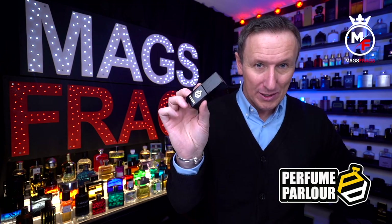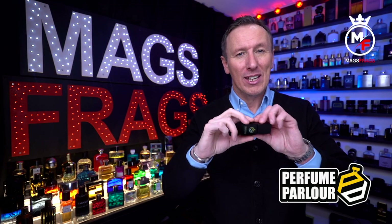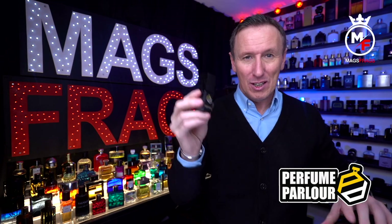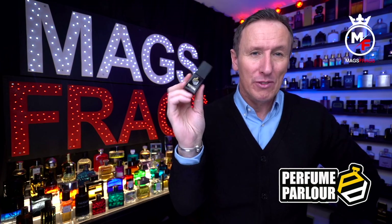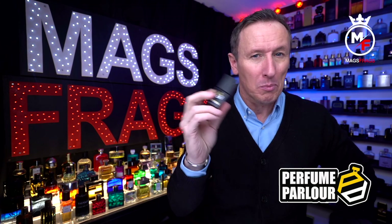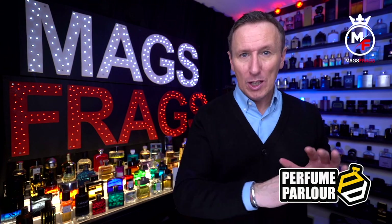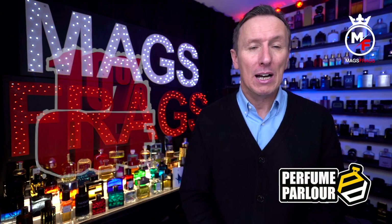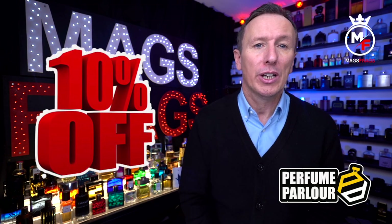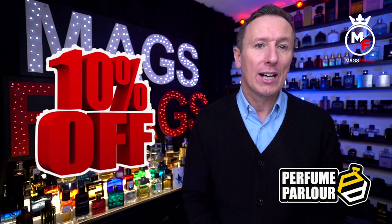I did actually receive 5 15ml bottles — I did order 30ml bottles — but I've been in touch with the perfume parlour and they're going to sort it out and send me some more 15ml to compensate for what I've been missing, so very good customer service, got back to me straight away. Before I begin the rundown, if you're interested in picking up any of these bottles to try out for yourself, you can use my unique discount code and get 10% off your first order, which I'll leave a link to down in the description.